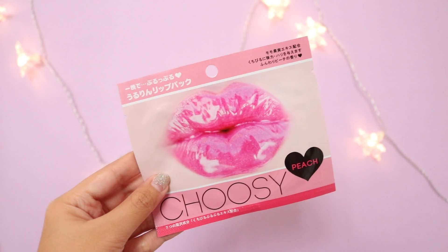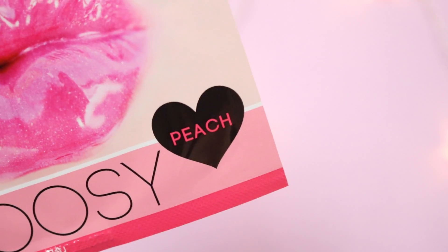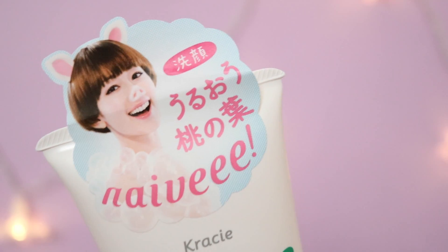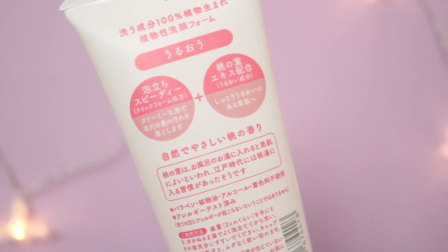The next item is a lip mask. I'm pretty sure you guys have seen this sort of thing before — it's pretty popular in Korea as well. It's basically a mask where you slap it onto your lips, leave it on for 30 minutes like any other mask, and then take it off. It's basically good for people with super dry lips. After that, we've got a facial cleanser — the Naive Peach Face Wash. This is a peach-smelling facial cleanser that lathers to a luxurious foam and claims to have moisturizing effects.